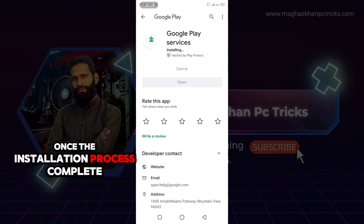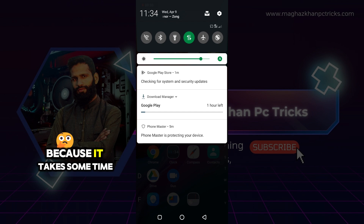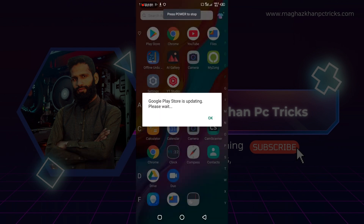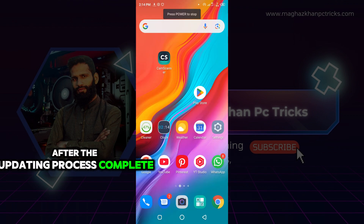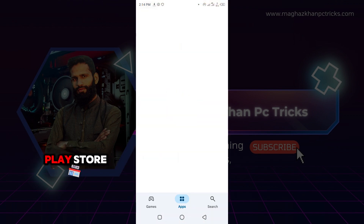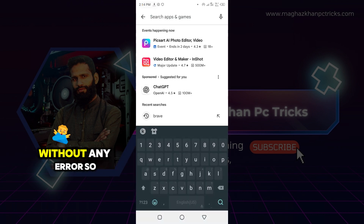Once the installation process completes, then wait for the updating process because it takes some time. After the updating process is complete, let's try to open Play Store. And here you can see the Play Store opened successfully without any error.